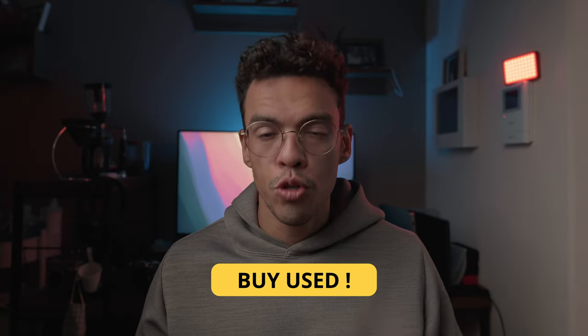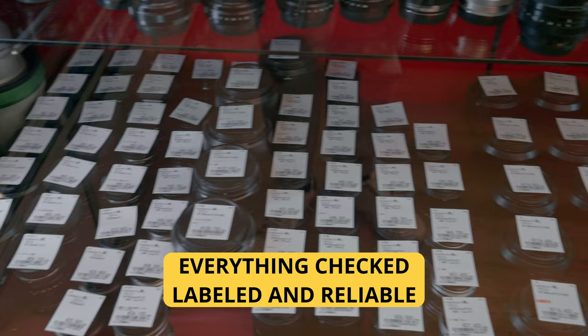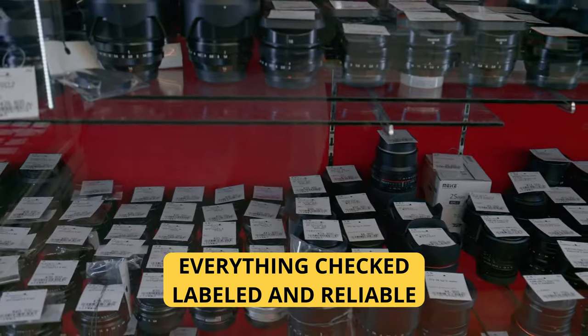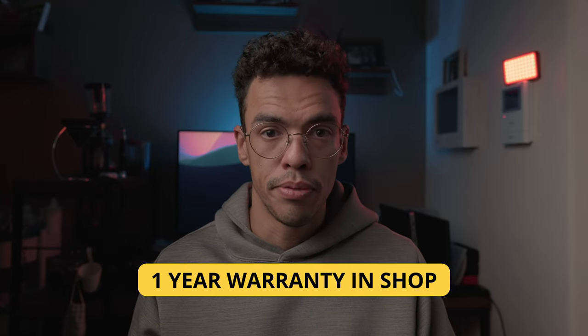Tip number two: don't hesitate to buy used gear here. Pretty much all shops, and especially the two I mentioned, have really high quality control when it comes to reselling used gear. I've purchased pretty much all my gear used and I've never had any problem with the sensor or scratches on the lens. If there is any issue, they are upfront about it — they'll let you know the lens has a known issue and that's why it's so cheap. And even with used gear, they give you a warranty you can use for at least a year in the shop. So don't hesitate: buying used can save you a ton of money and you should not be afraid about the quality.